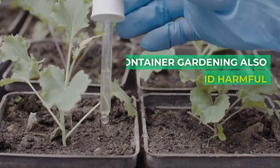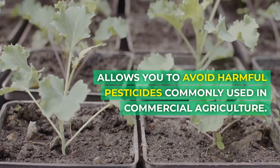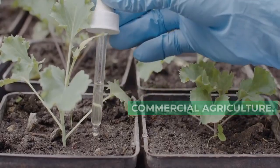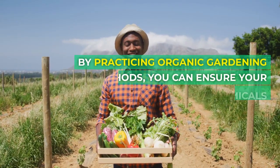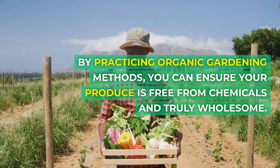Container gardening also allows you to avoid harmful pesticides commonly used in commercial agriculture. By practicing organic gardening methods, you can ensure your produce is free from chemicals and truly wholesome.